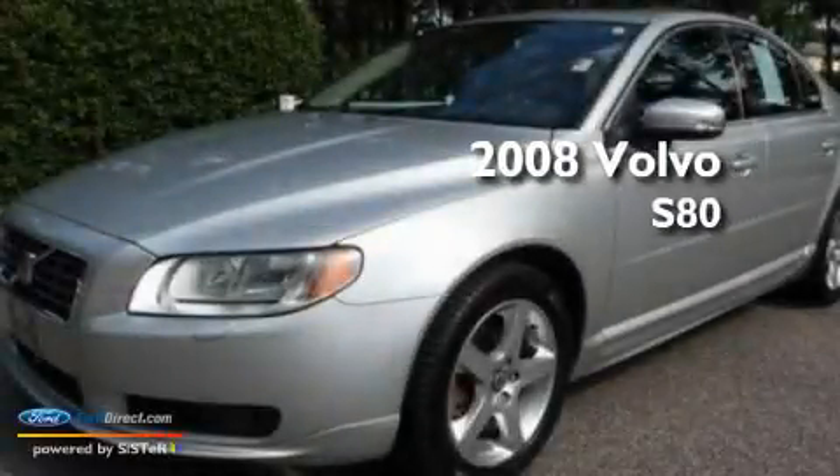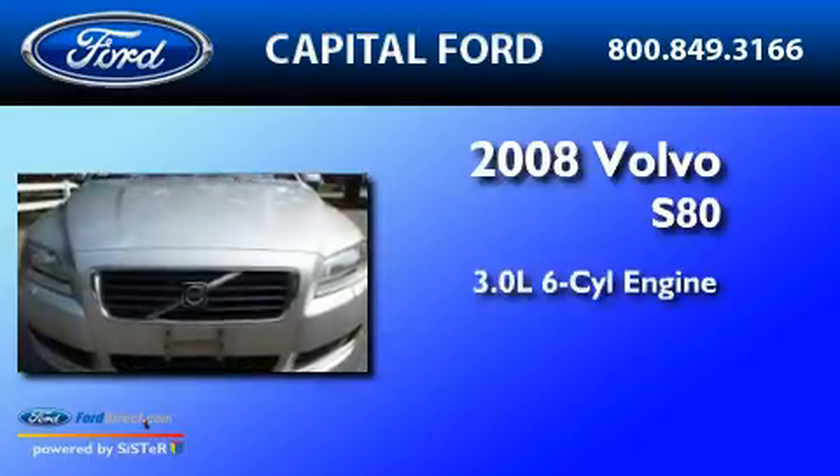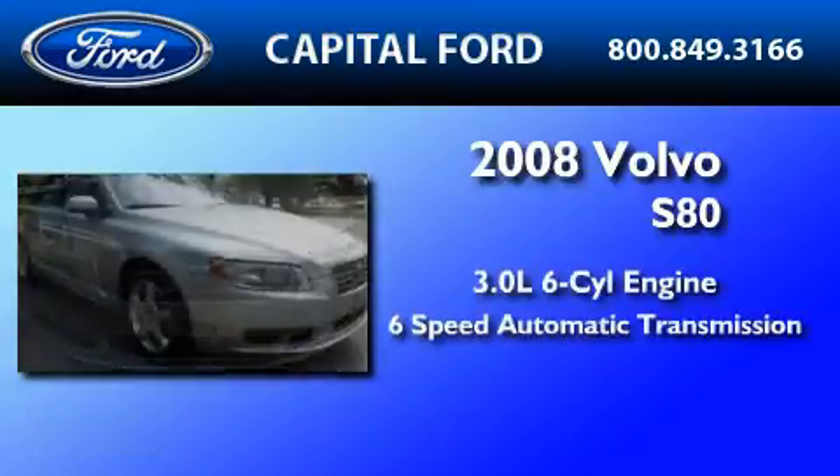This is a 2008 Volvo S80. It features a 3.0-liter six-cylinder engine and a six-speed automatic transmission.